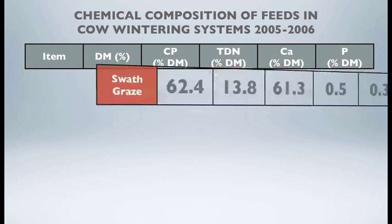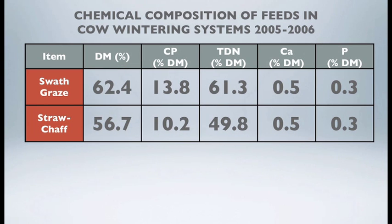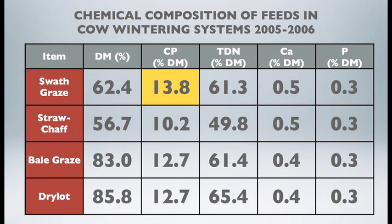Looking at the crude protein profile of feeds across the four systems: swath graze was about 13.8 percent crude protein, straw chaff came in at 10 percent, while green feed bales fed in the bale graze or dry lot were roughly 12.7 percent. Energy levels were quite good for three of the four systems — swath graze was 61 percent TDN, bale graze and dry lot were 61 and 65 percent TDN — while straw chaff came in lower at 49 percent. Calcium and phosphorus levels were also quite adequate in this barley green feed.